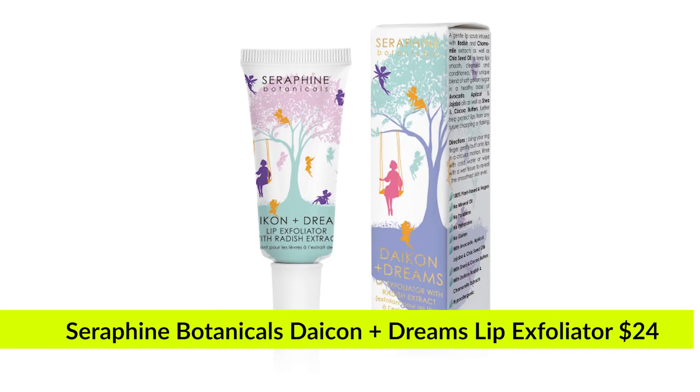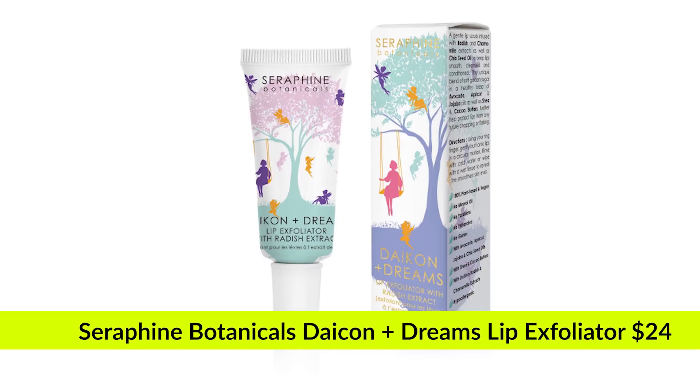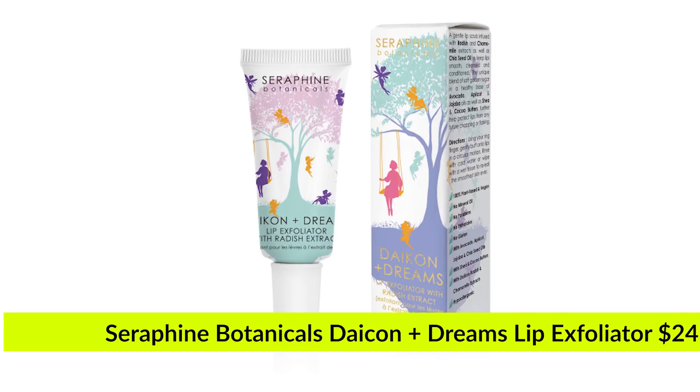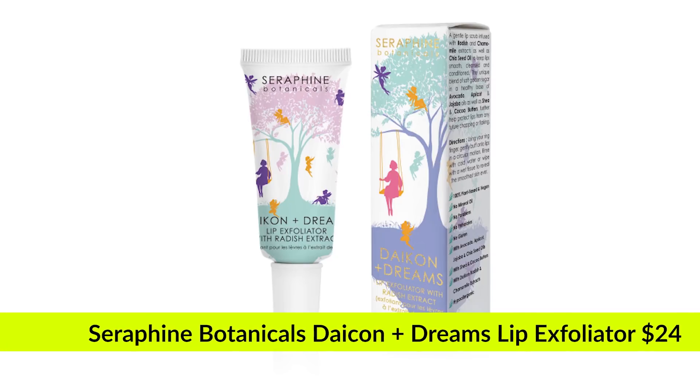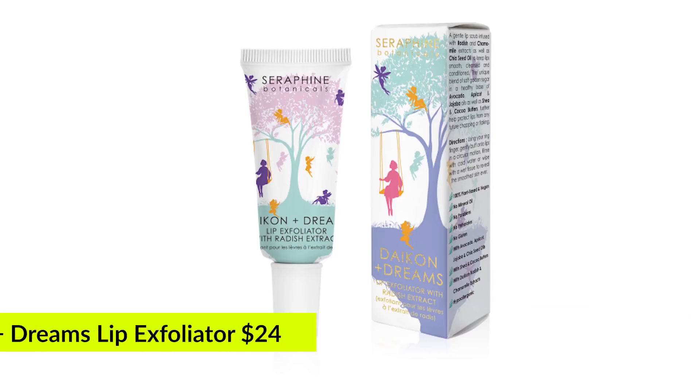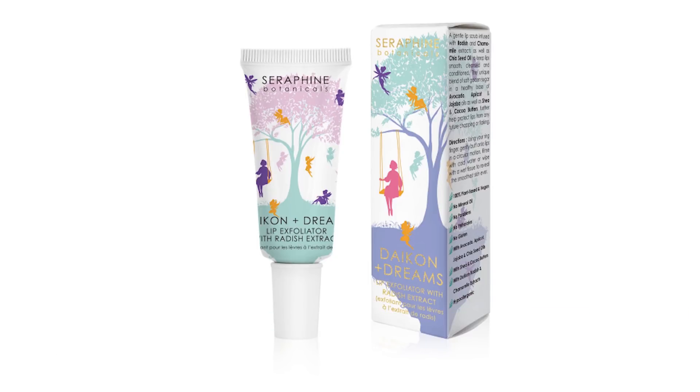Our fourth product — I'm really excited for this one. It's from Seraphin Botanicals, a brand we've had in BoxyCharm before, around the beginning of 2018. It's the Daikon Dreams Lip Exfoliator with radish extract, which sells for $24. It's a gentle lip scrub infused with radish and chamomile extracts as well as chia seed oil to keep lips smooth, cleansed, and conditioned.